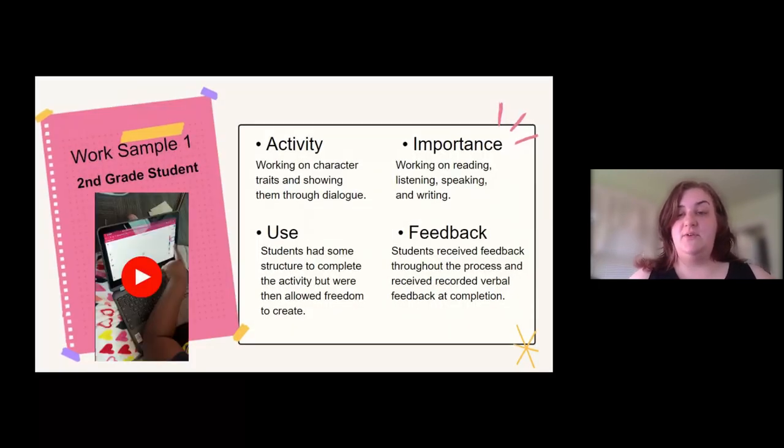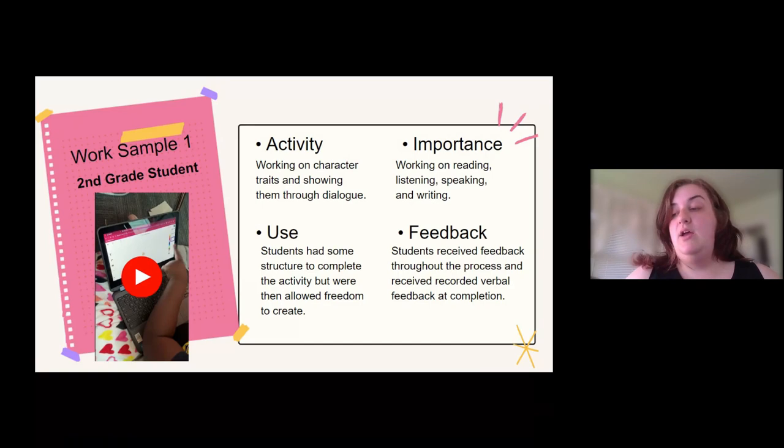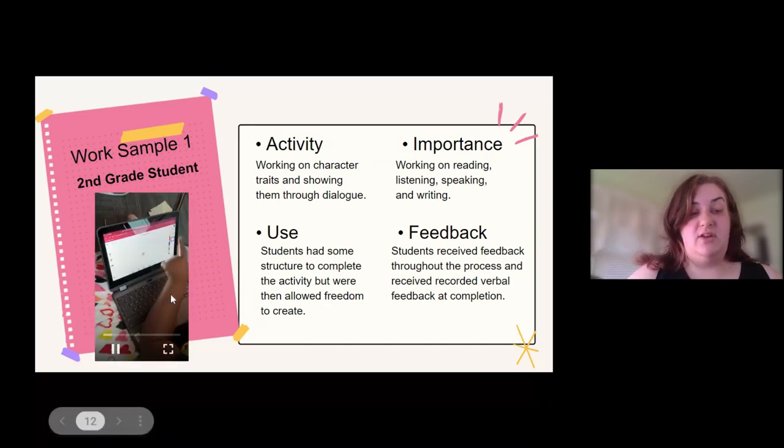So I want to show you a few different samples of work that students have done over the year with me in Seesaw. This first one is a second grade student. They were working on creating a character and talking about character traits and creating dialogue to go with that. Let me show you that video and we can talk about it more.